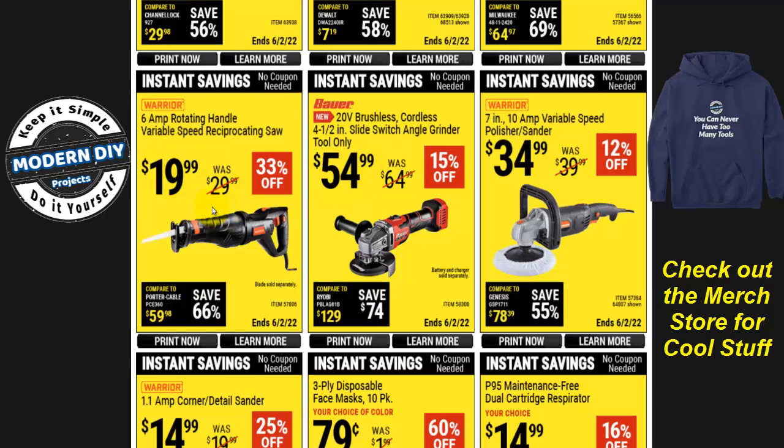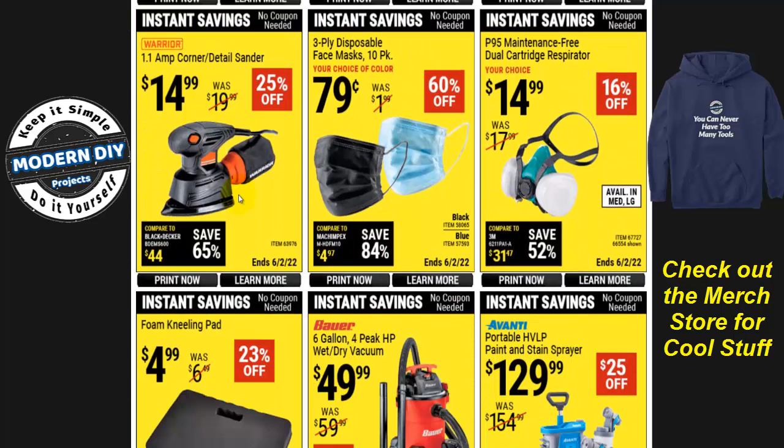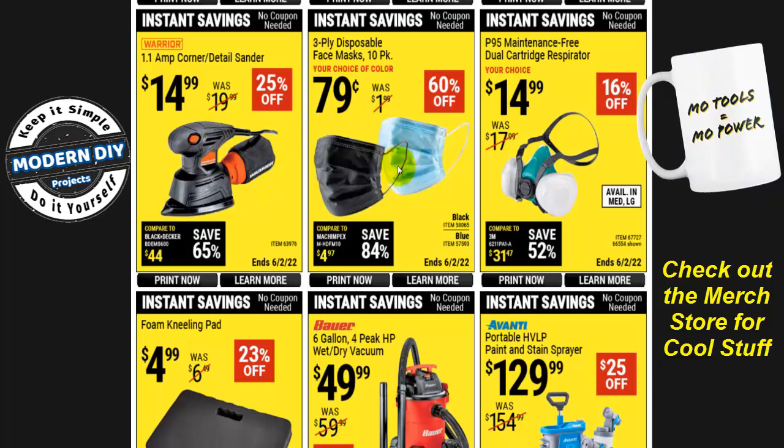For an inexpensive corded tool, the 6-amp rotating-handle variable speed reciprocating saw is just $20 — I don't think you can find one cheaper anywhere, even on Amazon. There's also a 1.1-amp detail sander for $14.99, 25% off. Again, you're not going to find a sander anywhere else for under $15.